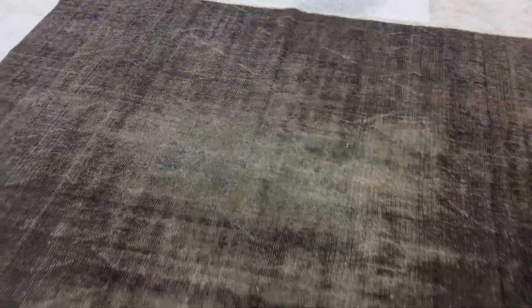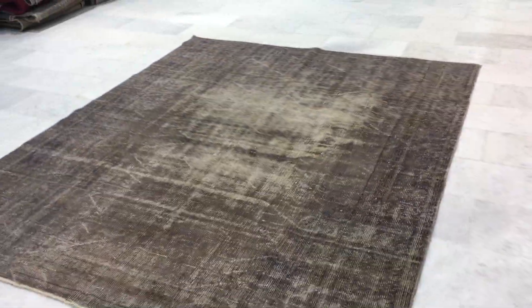I noticed that the quality is maybe just not at its best — a little bit of darker areas in one or two places. You don't really notice them when you step back, but for this reason we decided to add this carpet to our clearance section.